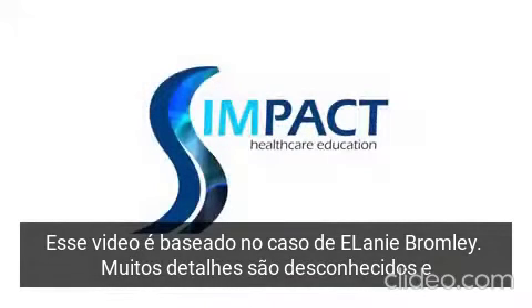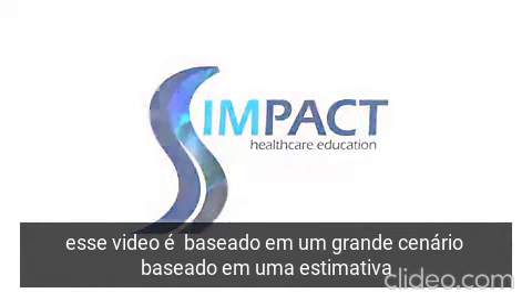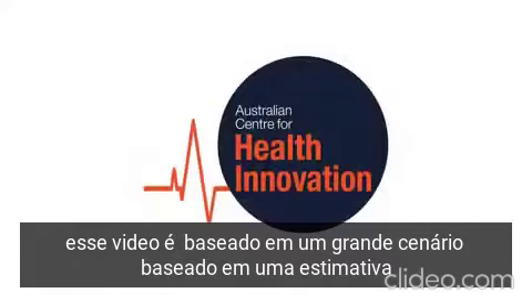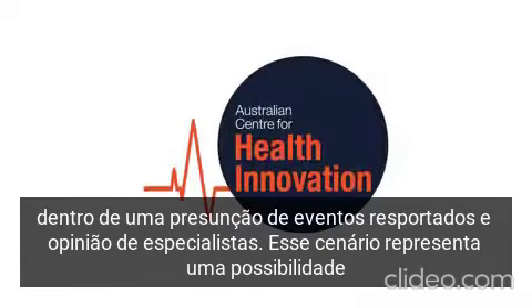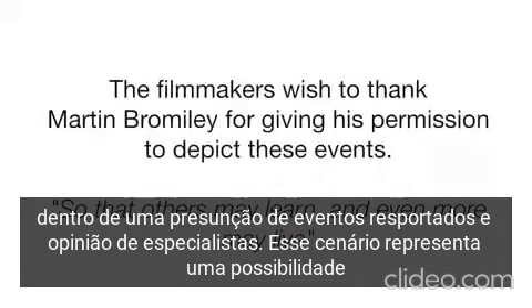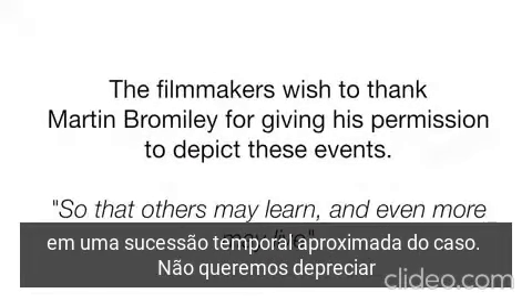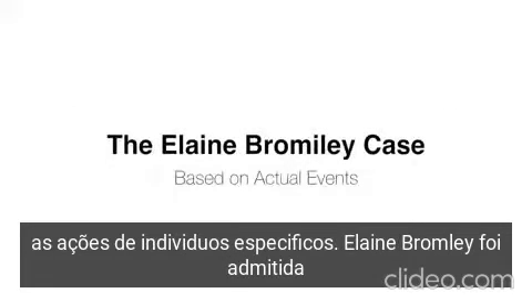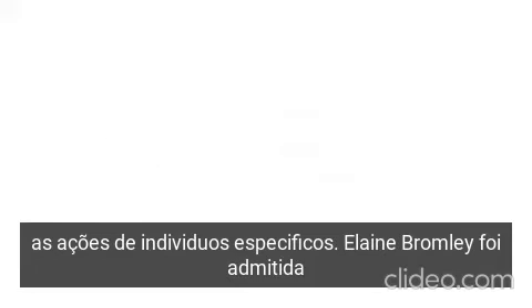This video is based on the case of Elaine Bromley. Many details of this case are not known. The depiction of unknown events has been based on the best estimate of expert clinicians. The scenario portrayed thus represents only one possible interpretation of the reported events and approximate timeline of the case. It is not intended to depict the specific actions of particular individuals.